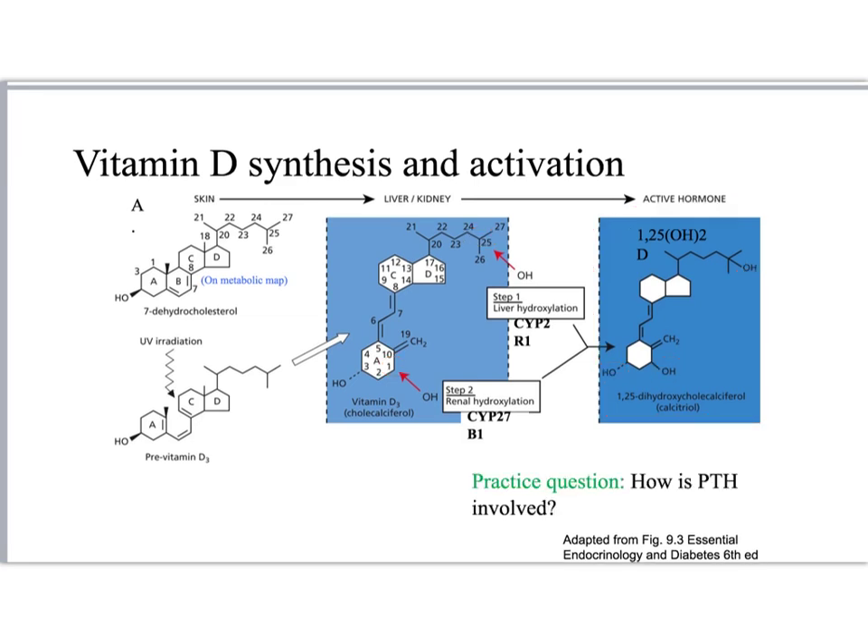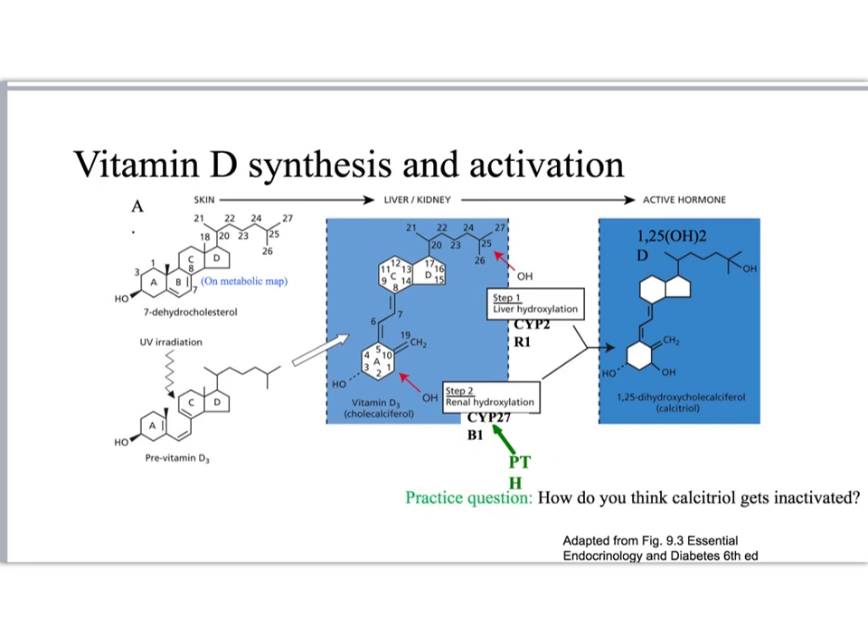How is parathyroid hormone involved? Parathyroid hormone specifically activates CYP27B1 to increase the renal hydroxylation of position 1. As we'll see in a moment, calcitriol acts as a steroid hormone, and like all other steroid hormones, it must get inactivated.